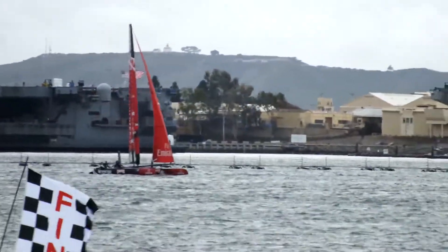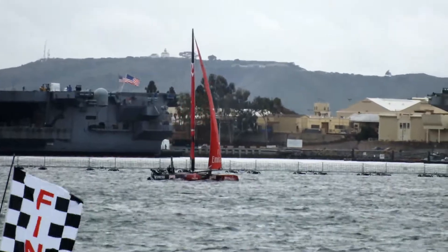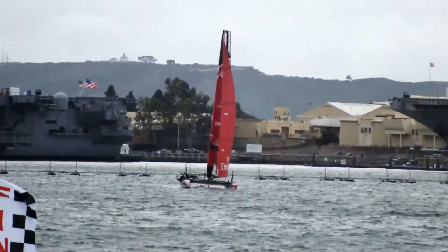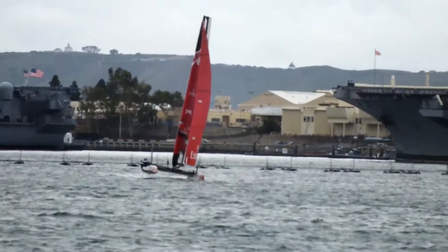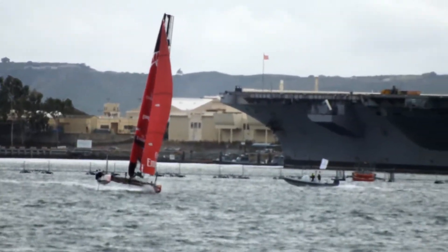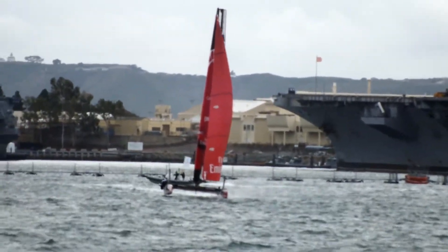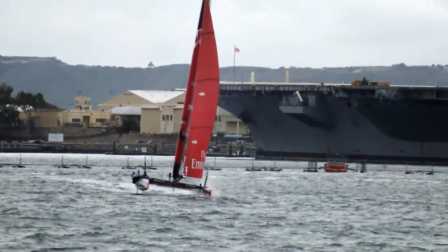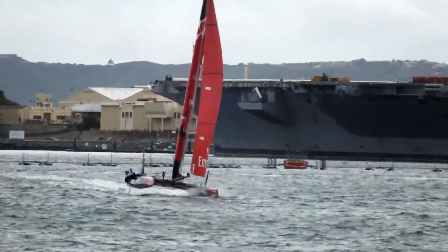Moving down towards the start, building up speed. It looks like they've gone with a Code Zero sail, which is not quite as big as a Jenica, but they'll get plenty of speed on by this one. Here they go, crossing the line at 25 knots — the first attempt for Emirates Team New Zealand.